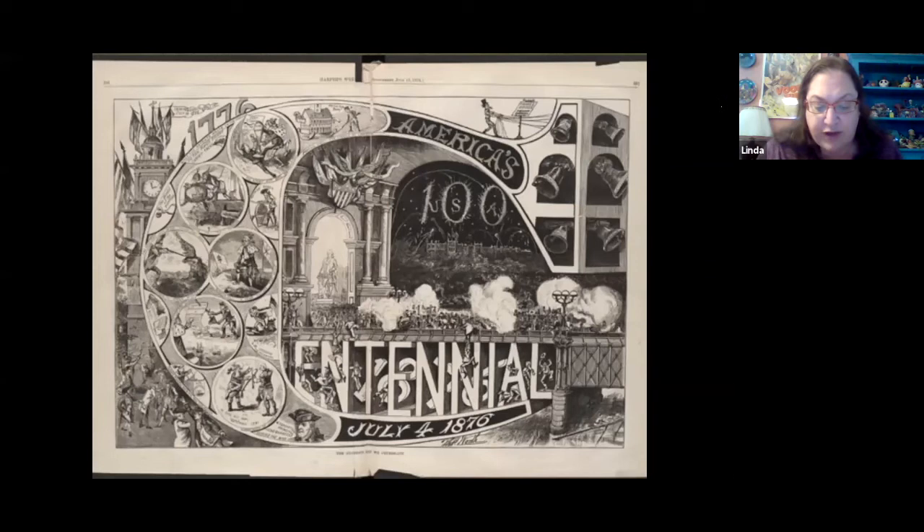The idea of a national exposition to celebrate the 100th anniversary of the Declaration of Independence came to John L. Campbell, a professor of mathematics, natural history, and astronomy at Wabash College in Indiana. In December 1866, he suggested to the mayor of Philadelphia that the United States Centennial be celebrated with an exposition in Philadelphia. The Philadelphia City Council, the board of managers of the Franklin Institute, and the Pennsylvania General Assembly asked Congress to authorize the fair, which would illustrate, in their words, unparalleled advancement in science and art, and all the various appliances of human ingenuity for the refinement and comfort of man.